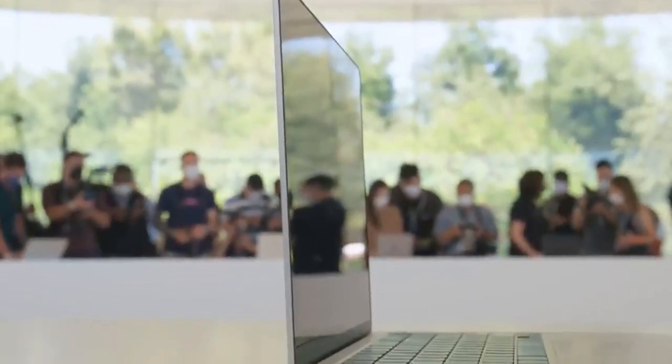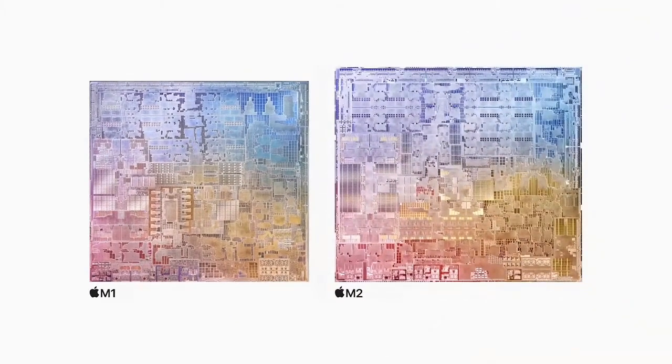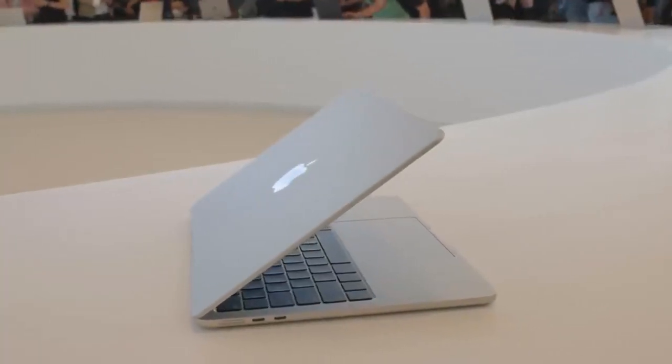If you want more power, storage, and RAM, the $1,500 model has a 10-core GPU, 8GB of RAM, and 512GB of storage. Each configuration can support up to 24GB of RAM and 2TB of storage. The M1-based Air will continue to be available for $1,000.